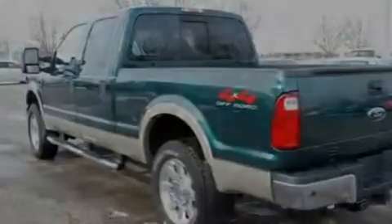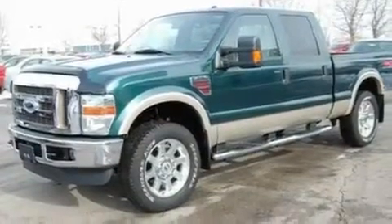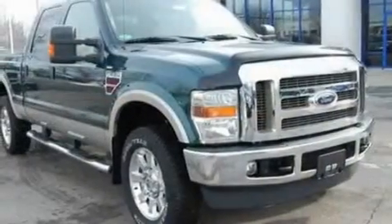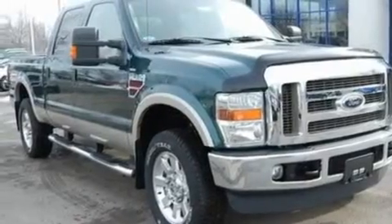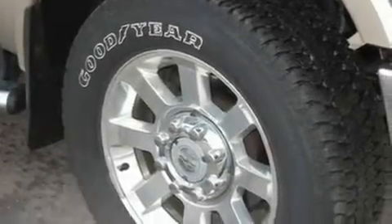Its top features include a power sunroof, air conditioning with automatic climate control, a navigation system, a CD player, a trailer hitch receiver, alloy wheels, a bed liner, a low-tire pressure indicator, fold-down rear seats, and this vehicle has fewer than 46,000 miles on the odometer.